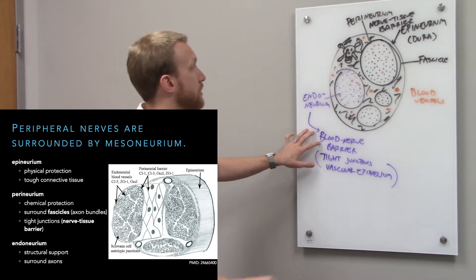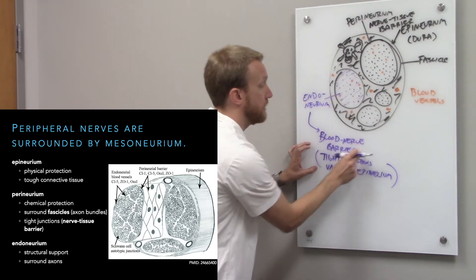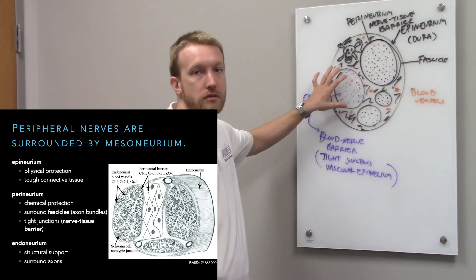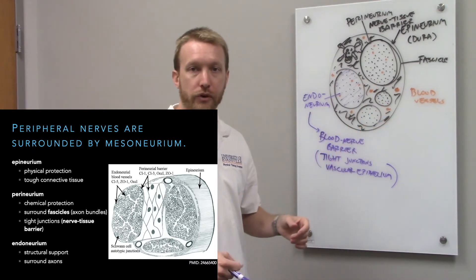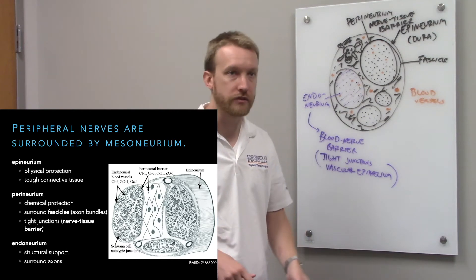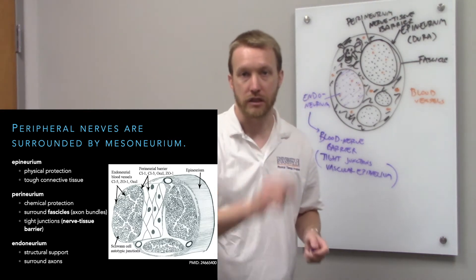The nerve-tissue barrier surrounds the fascicles, and inside the fascicles, tight junctions at the blood vessel create the blood-nerve barrier. The endoneurium is more for support. Axons can jump between different fascicles, so they merge and diverge as you move along a peripheral nerve. That's why it can be difficult to put nerves back together after laceration. Even without loss of a nerve segment, you have to align the nerve perfectly so that fascicles line up on both sides of the cut — any misalignment creates a problem for that axon finding its target.